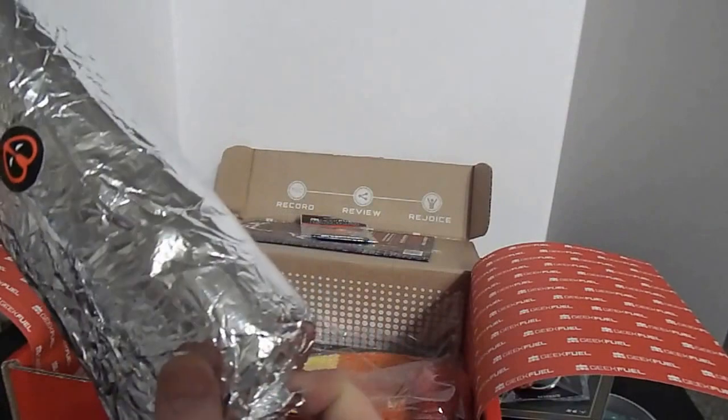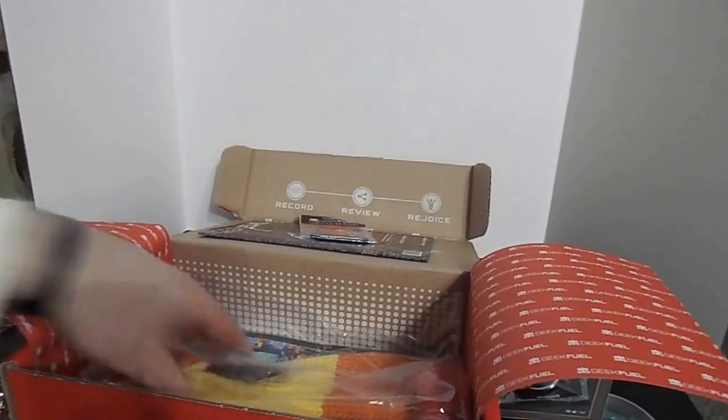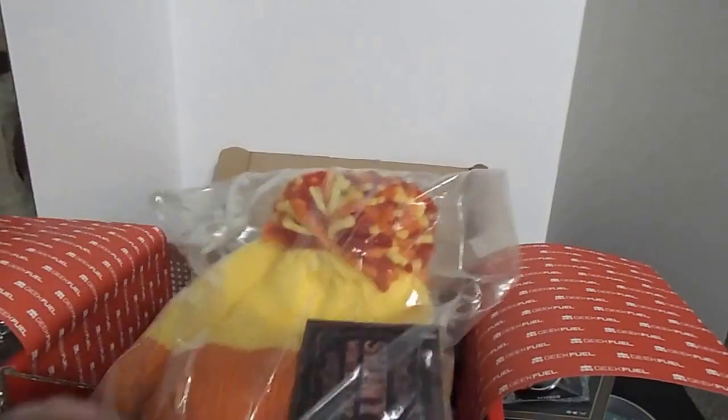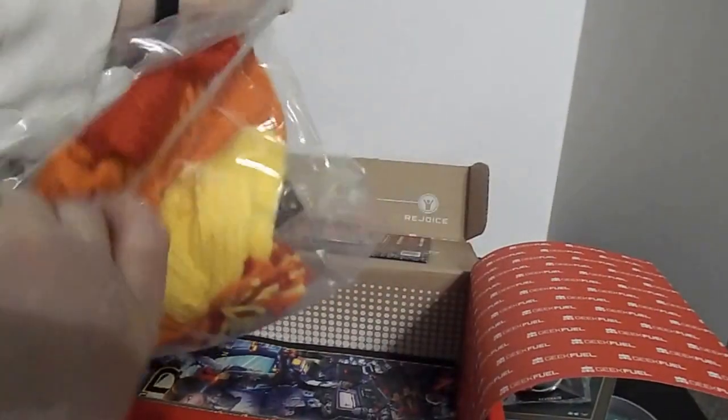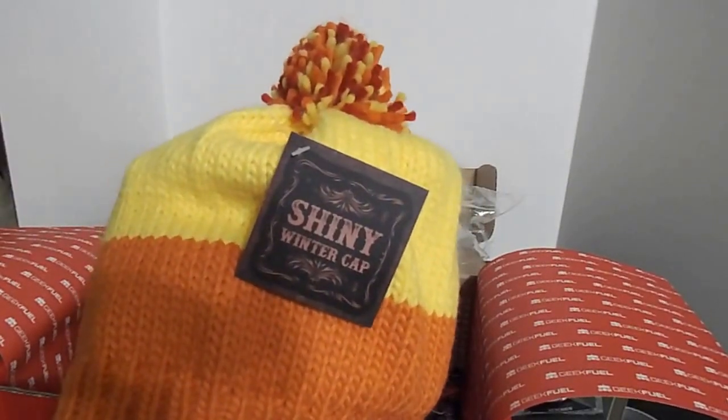Looks like we got a sub — I think it's a t-shirt, so we'll save that for the end. All right, we got a shiny winter cap. Yep, it's one of those — a nice wool beanie winter hat. Oops, sorry about that. Shiny winter cap.